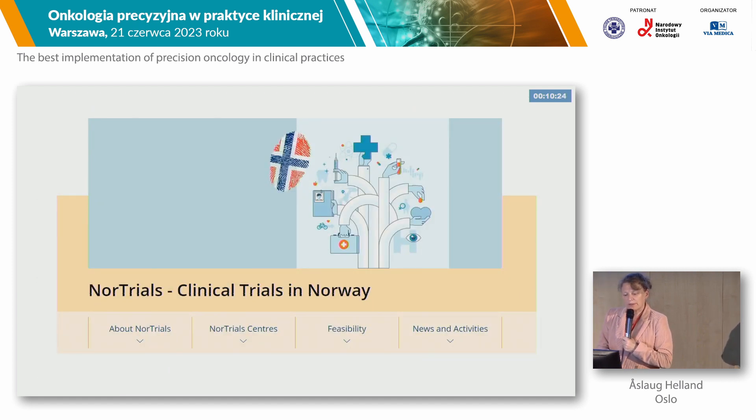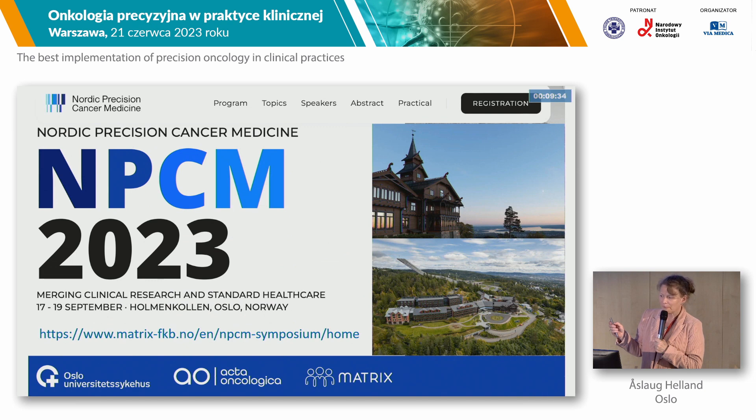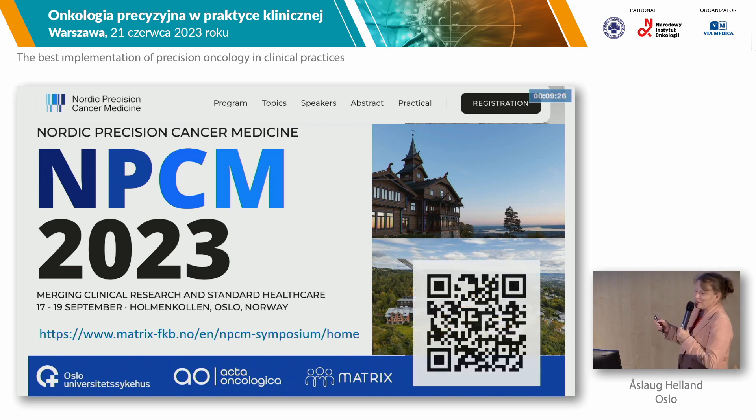The government has also come up with a separate initiative called Nordstrials to get more drugs and more clinical trials to Norway. It's launched as part of a strategic plan from the government and is a collaboration with the pharmaceutical companies, with the aim to have more clinical trials in Norway. This helps get both pharma studies and investigator-initiated trials, and is a sign of the government's effort to support this work. My last slide is about a Nordic Precision Cancer Medicine meeting in September, and you are all very welcome to this meeting. Thank you.